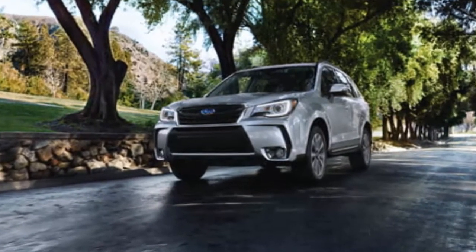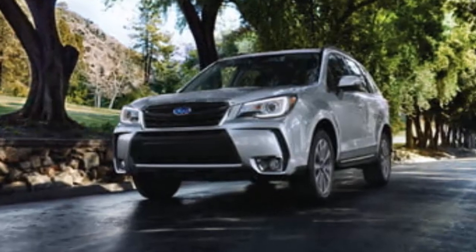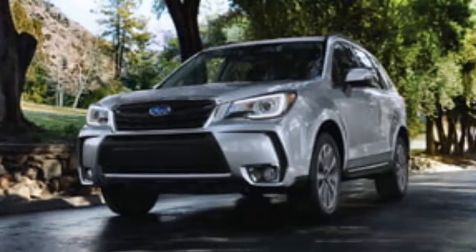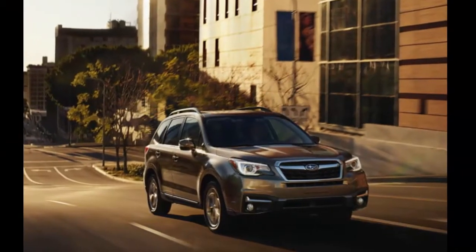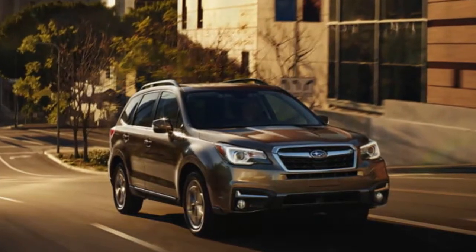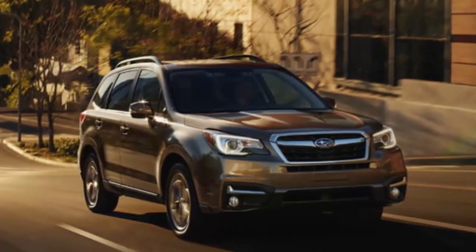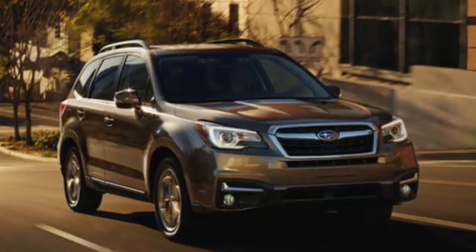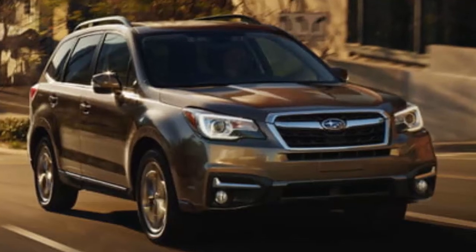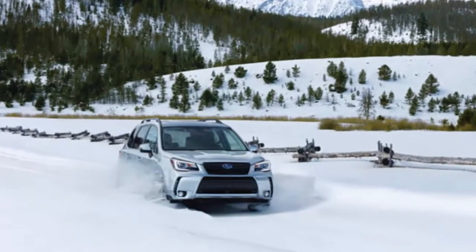Next year the Forester will be the second smallest of four models with the debut of the seven-passenger, three-row 2019 Ascent full-size crossover. The 2018 Forester has no significant changes since 2017's interior and exterior styling and technology refresh. The 2.0 XT Touring trim gets extra help with sharp turns when active torque vectoring applies the brake to the front inner wheel, working in conjunction with traction control and vehicle dynamic control, both standard on all Forester trims.